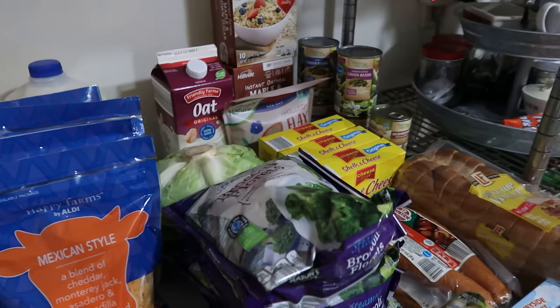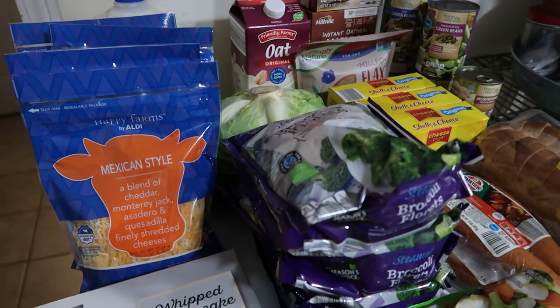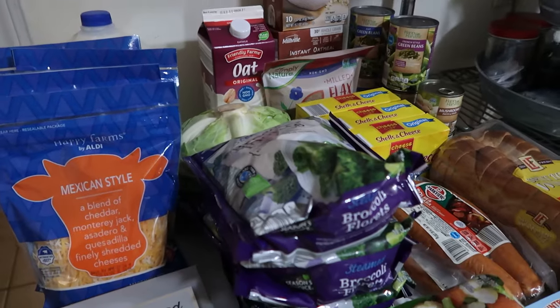That is it for our grocery haul for this week! Thank you to all of our members for supporting this content and allowing us to continue making videos, and thank you to every single one of you who like, watch, give positive comments, and subscribe. We will see you next time!